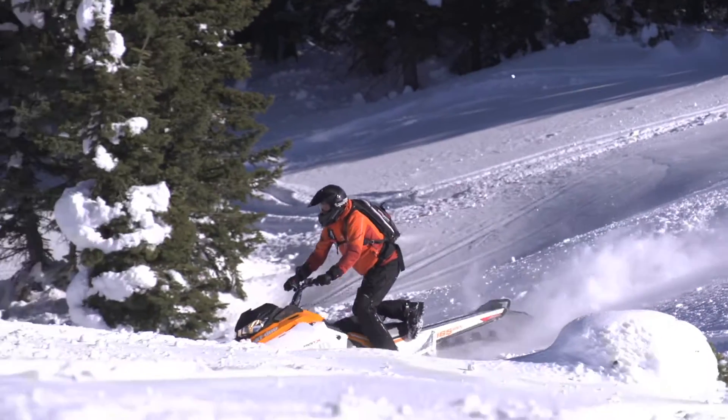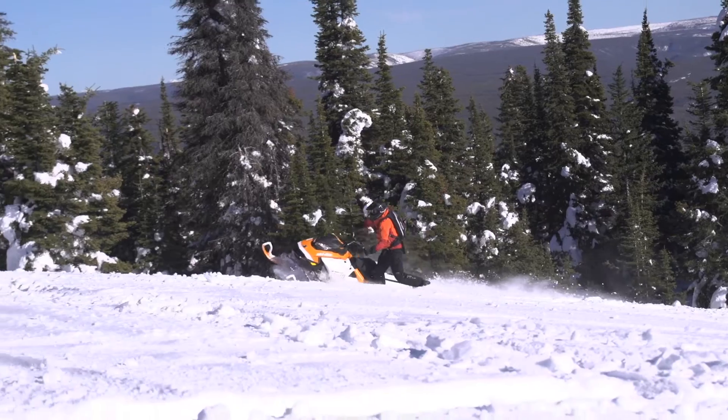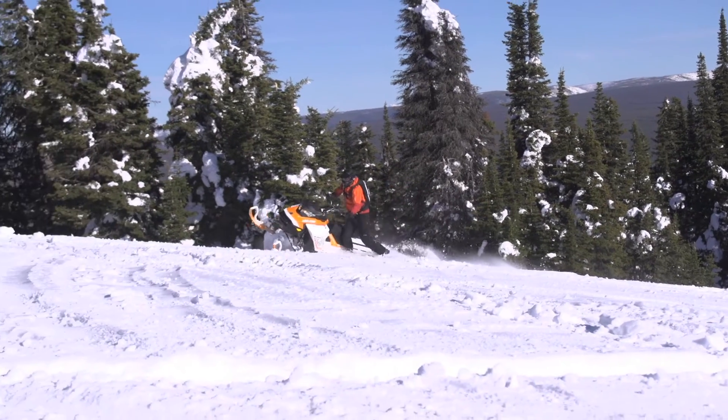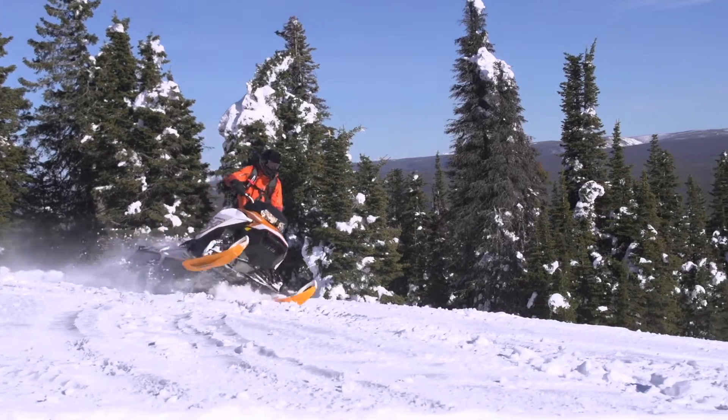At 165 horsepower, this thing is really pulling for you, and you feel it all the way up the slope. The last thing you want in a mountain run is a blip in your power band, and this 850 has none of that. Your power run is consistent all the way up the hill.